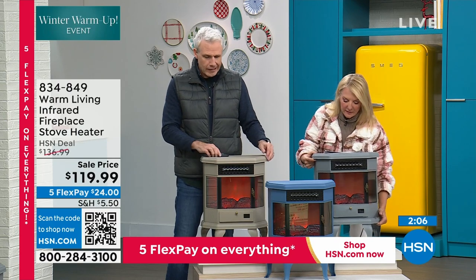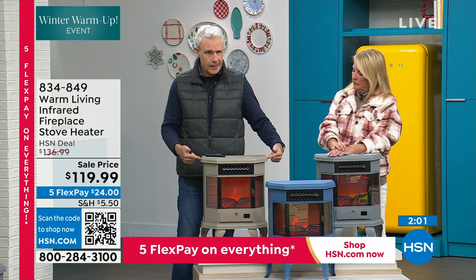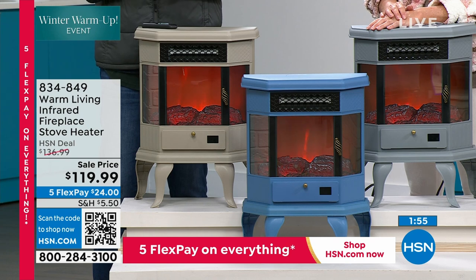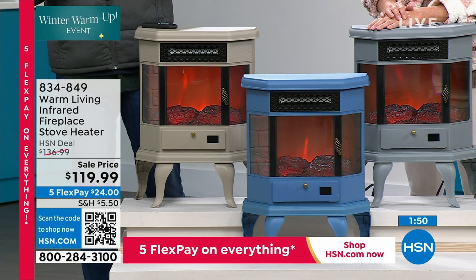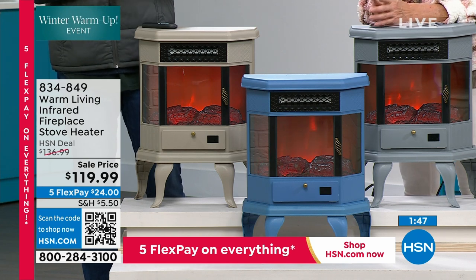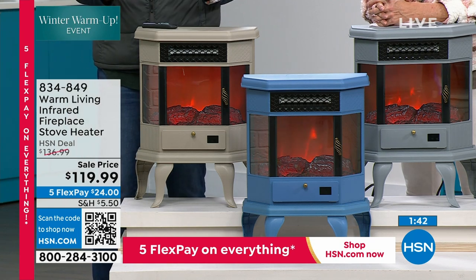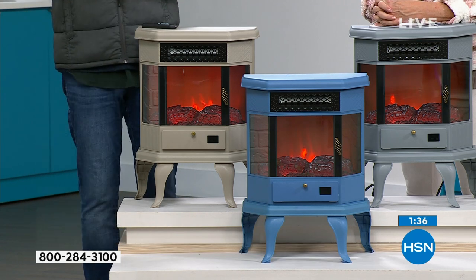It looks like it's a potbelly stove made out of iron, but it weighs less than 11 pounds. It's 21 inches tall, about 17 and a half inches from left to right, and only 11 inches deep, so it really takes up a very small footprint. But it has a lot of power and great safety features — it will heat a space inside of a two-car garage. That's why it's been so popular: nobody likes being cold, nobody likes to wear layers and layers.